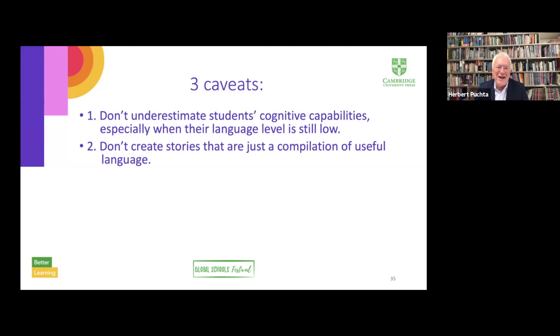Caveat number two: when you call something a story and use it in class, it needs to be a story — including desires, difficulties, and a resolution — not just a compilation of useful language. I've been lucky enough to work with teams of co-authors where every single one of us is a real story writer, and not just a writer of language activities.